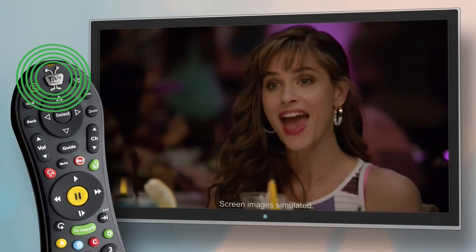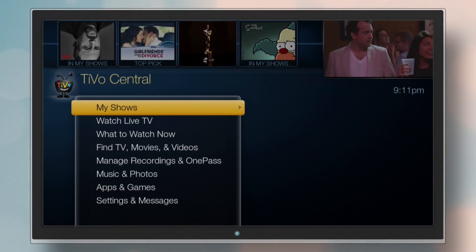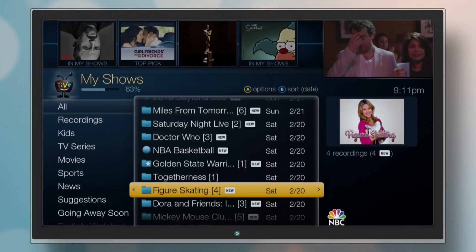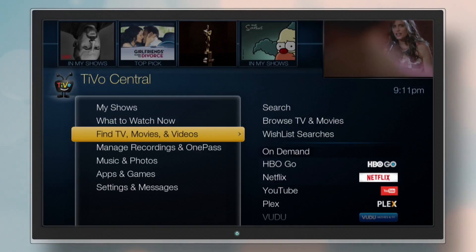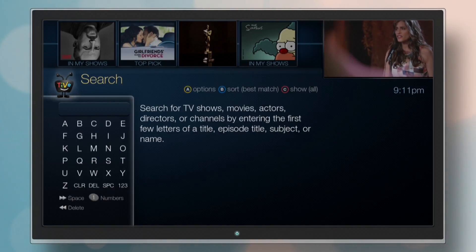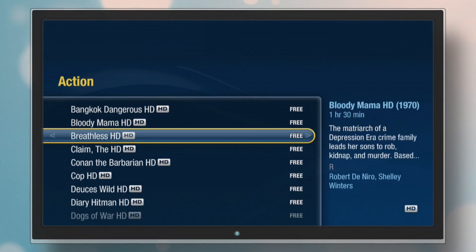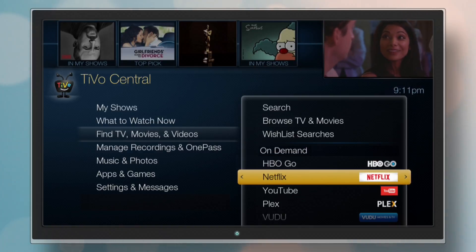To get started, press the TiVo button to get to the TiVo Central screen. Choose My Shows to see all the shows you've recorded and all the streaming shows and movies you've saved. Or choose Find TV, Movies, and Videos if you want to search for a particular show. Browse what's available on-demand, or see what's new from your online video providers.